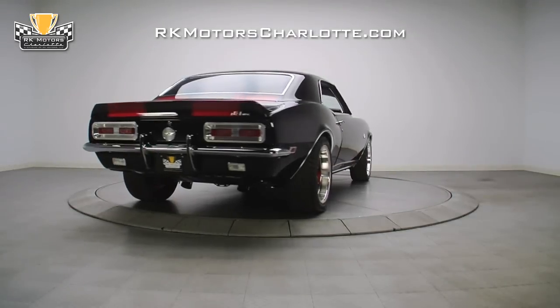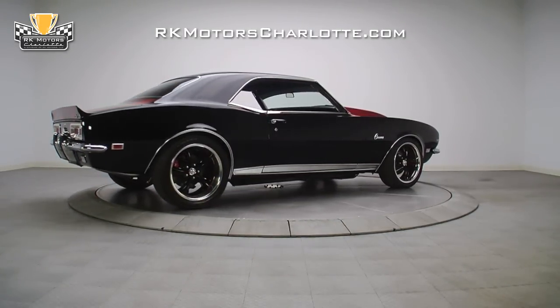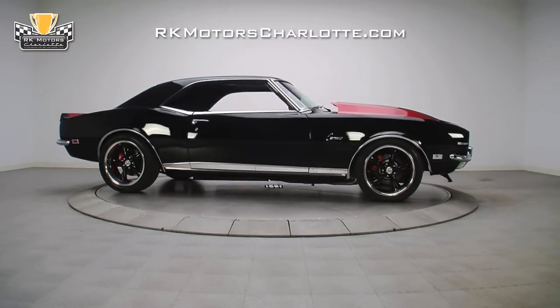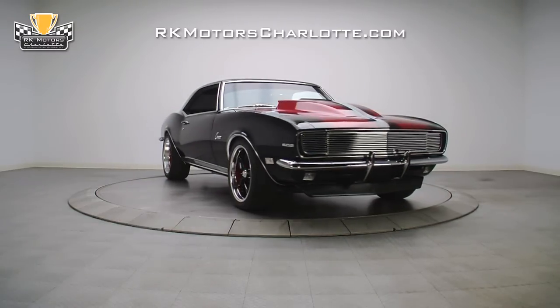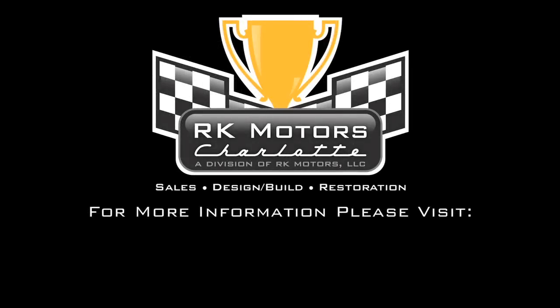With 502 cubic inches of big-block power under the hood and a whole roster of top-notch custom equipment that's already specced and seamlessly bolted together, this '68 Camaro is your ticket to instant gratification. For more information on this Camaro and other spectacular pro-touring cars, call, click, or visit rkmotorscharlotte.com.